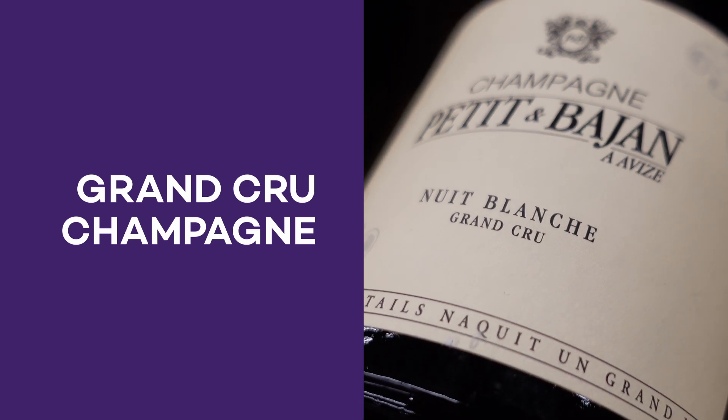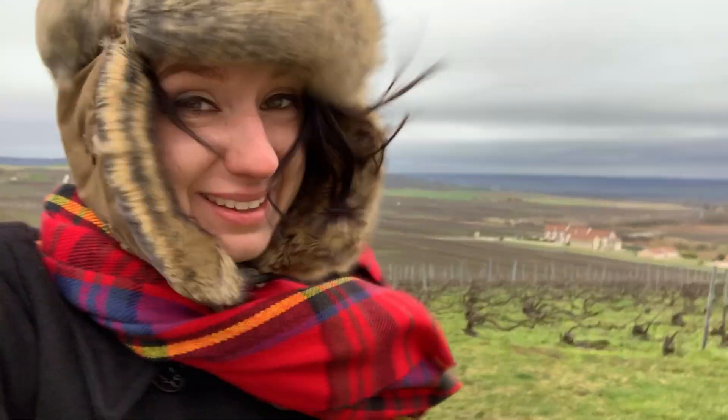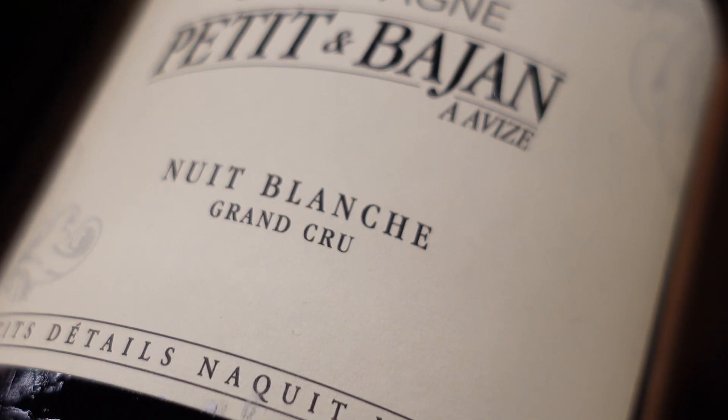Grand Cru Champagne. Another word you see on a label is Cru, usually prefixed by Premier or Grand, and it's talking about vineyards. Champagne is a cold place. The best vineyards here sit on slopes where they soak up the sun and dry out quickly after a rain. Wines labeled Grand Cru come from the vineyards located on perfect, south-facing slopes. Originally, the Grand Cru system was for champagne houses to easily classify and pay for what they felt was fair market value of grapes, but a lot has changed since then.